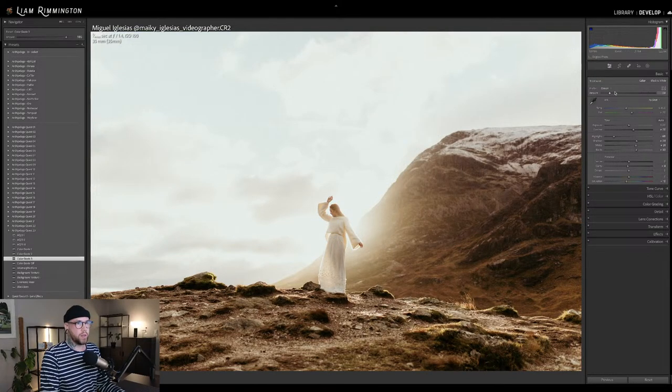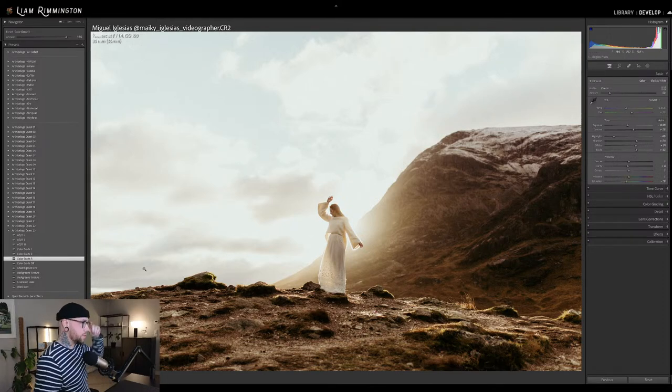I think I'd probably just bring the exposure down just a tiny touch — somewhere around there, just so we've got some nice contrast on the subject. And then let's take a look at the rest of the tools. First off, we have Anamorphic Flare.